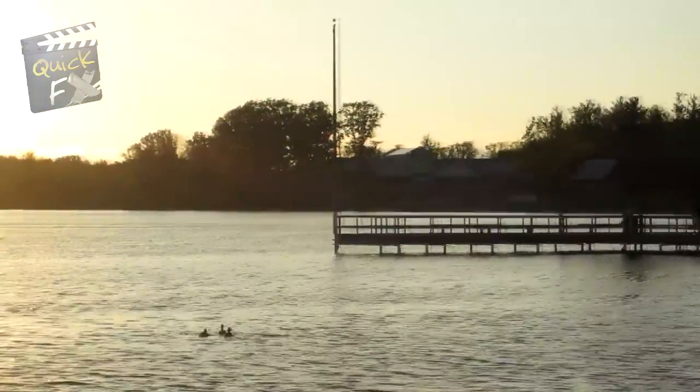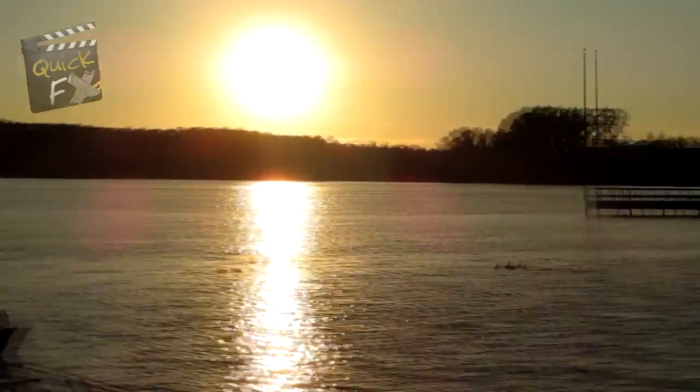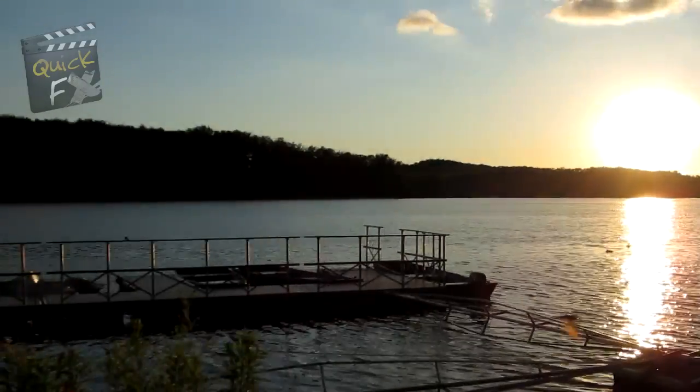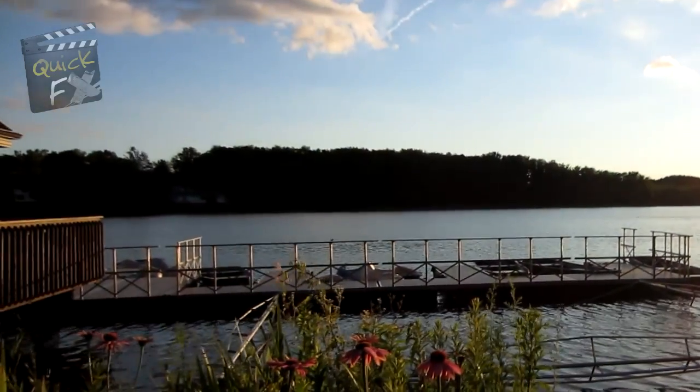Nature, people fishing, the earth as we know it. Where are all the boats? Why aren't people catching the fish? There's things like this we need to think about.